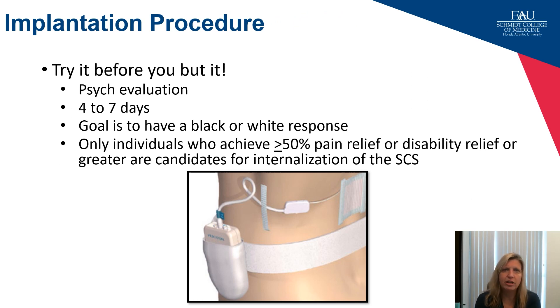One advantage that SCS has over other procedures — and this holds true for peripheral nerve stimulation too — is that you can try it before you buy it. Often when having a spine surgery you're not sure how you'll feel afterwards, but with a spinal cord stimulator you can have a pretty good guess based on your trial period, usually four to seven days. I tell my patients that at the end of this, it needs to be a black or white decision — you either want it or you don't. Not 'maybe it'll work' or 'maybe the permanent implant will do better.'